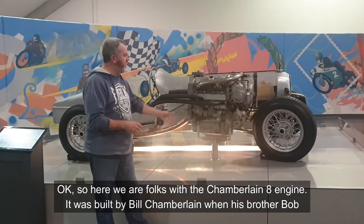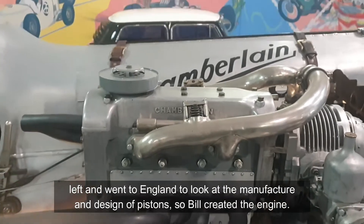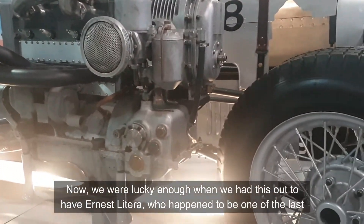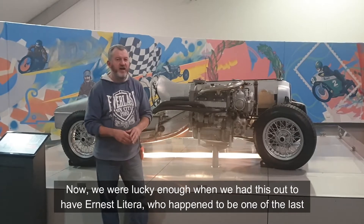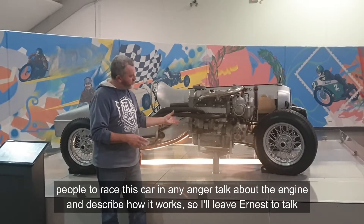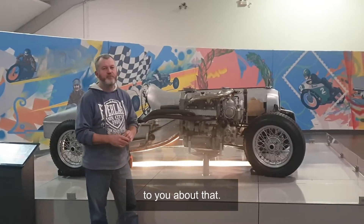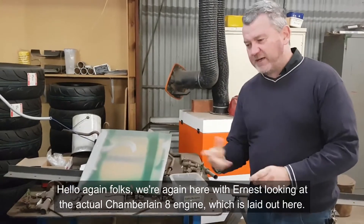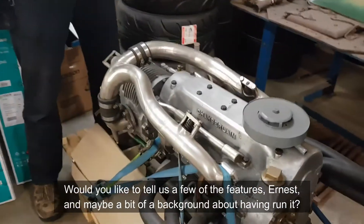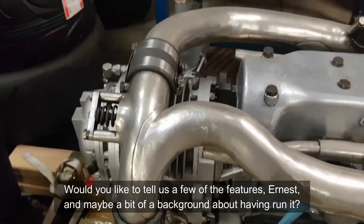So here we are with the Chamberlain 8 engine. It was built by Bill Chamberlain when his brother Bob left and went to England to look at the manufacture and design of pistons, so Bill created the engine. We were lucky enough to have Ernest Letera — one of the last people to race this car in anger — talk about the engine and describe how it works. Hello again folks, we're here with Ernest looking at the actual Chamberlain 8 engine, which is laid out in front of us.